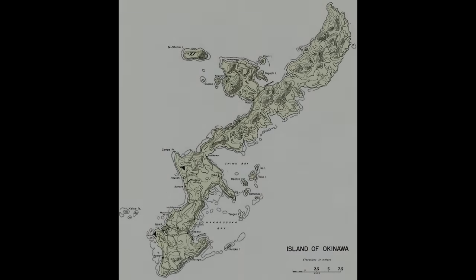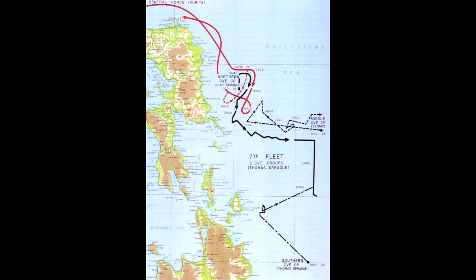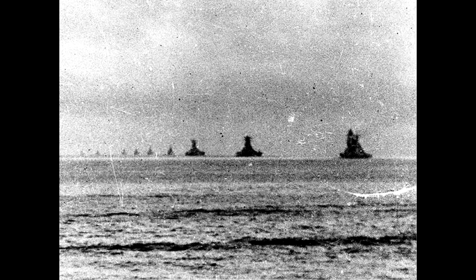Nagato continued serving on sorties and with escort duties, as well as delivering Japanese troops to the island of Okinawa in June 1944. In October, en route to Leyte Gulf, the force Nagato was sailing with was attacked by multiple waves of US carrier aircraft in what became the Battle of the Sibuyan Sea. Several bombs struck her and 52 sailors died, but the ship's seaworthiness was not affected.